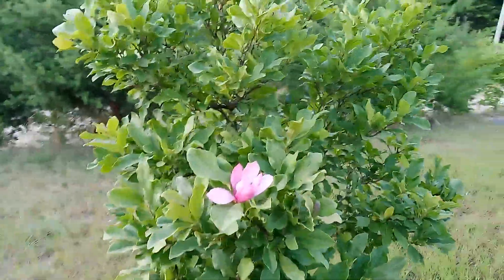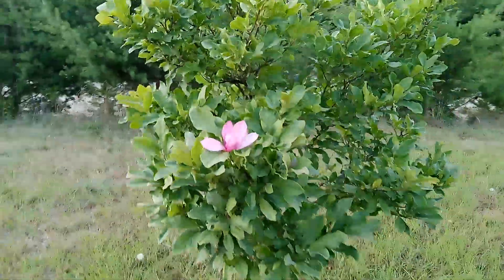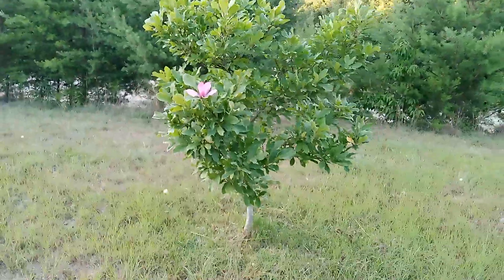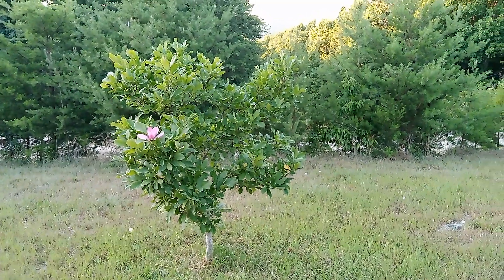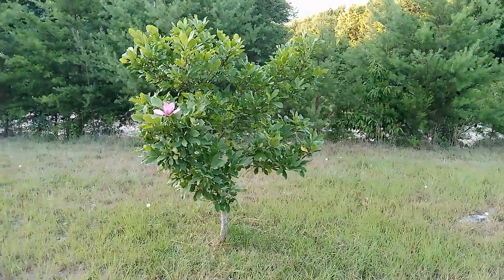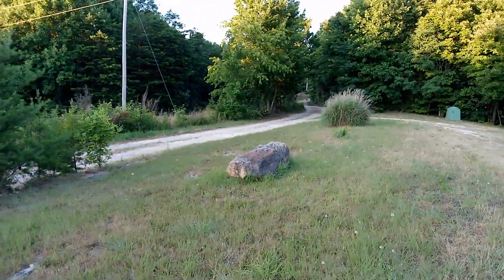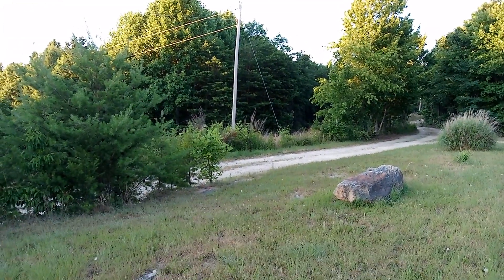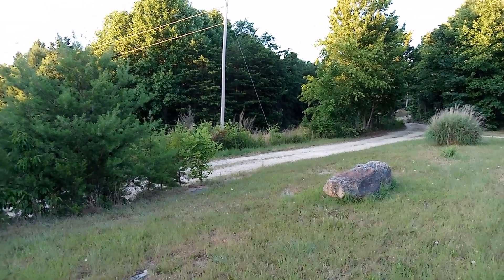Hello everybody, wanted to show you a tulip tree. It took me and the missus 10 years, baby, and that tulip tree has finally gotten as tall as I am — about 5'10", 5'11". Something out there in the woods is probably a deer, but I never know.